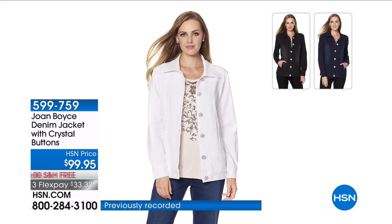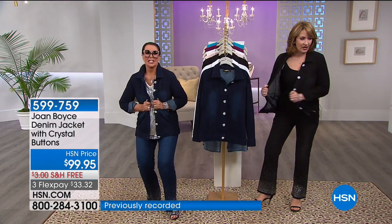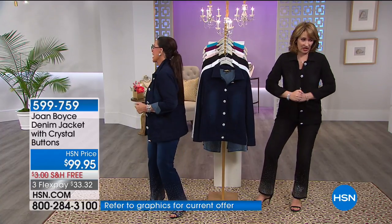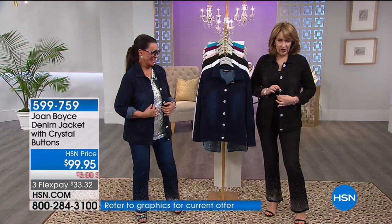Most jean jackets, let's all be honest, are cropped. They're cropped, they're cute, but you don't get length like this and you don't get stretch like this. This thing is straight. Joan and I were saying about the buttons — there's a store in New York that sells these beautiful crystal buttons.